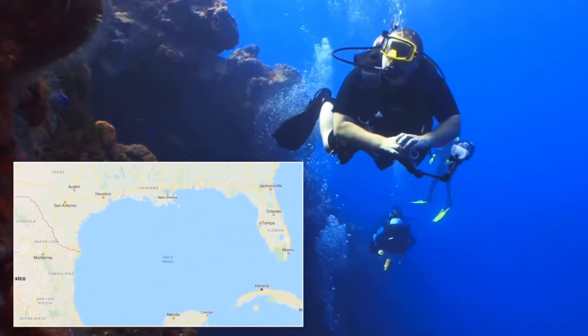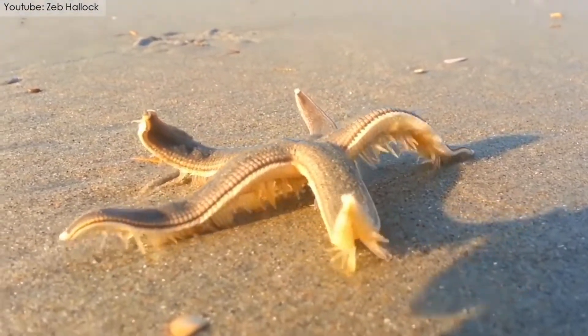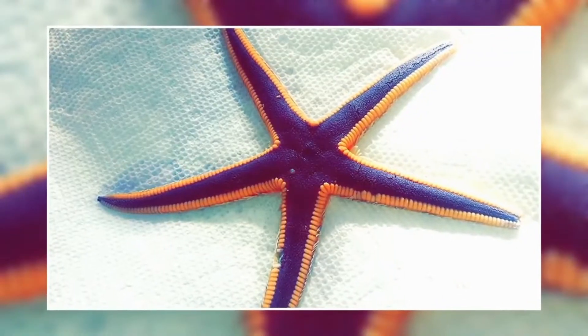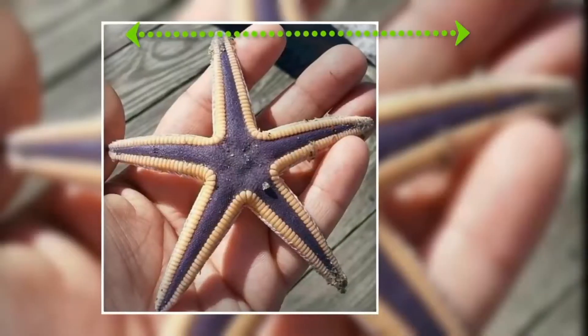Native to the western Atlantic waters of the Mexican Gulf and the United States East Coast is the Royal Starfish. This beautiful little fish ranges from blue to purple color with pale to bright orange marginal plates. Its arms can be around 0.8 to 4 inches in length and it can weigh around 5 kilograms.